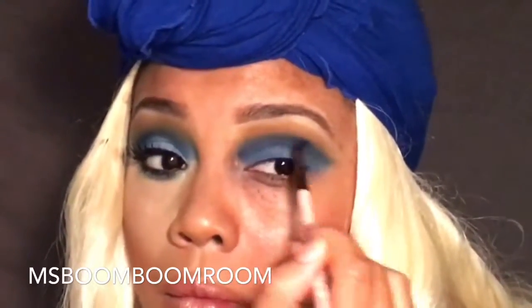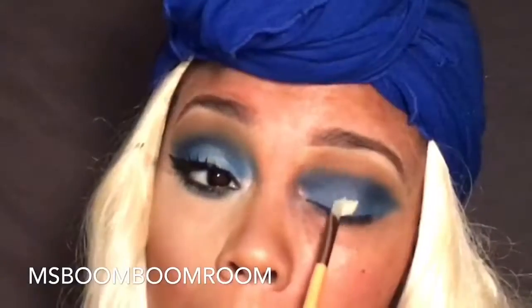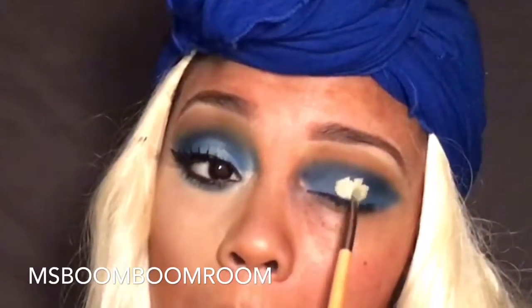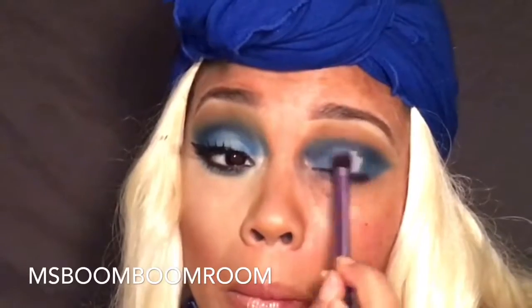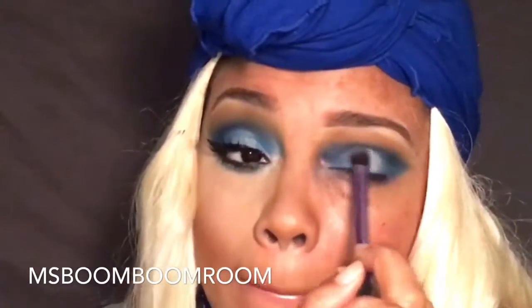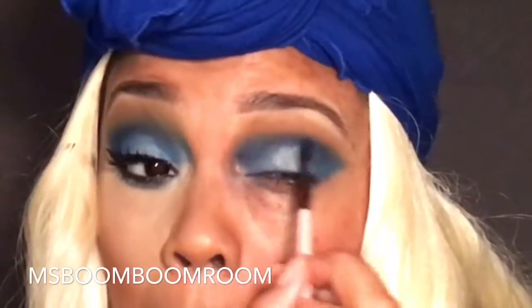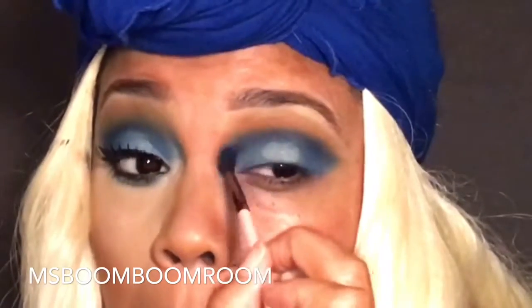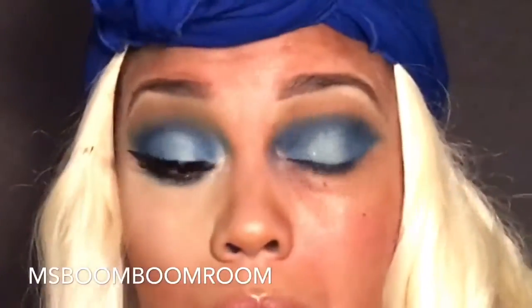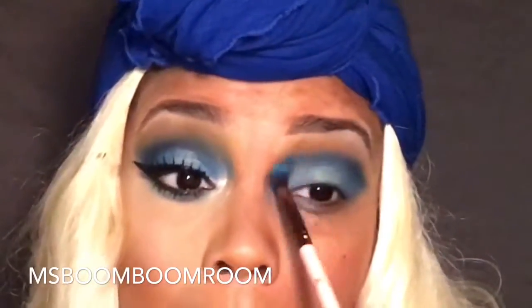I'm going for a very cat-eye type of shape, so I'm dragging that product out. Now I'm putting a little concealer on my lids and applying this metallic light blue color in kind of a halo effect — it didn't quite turn out like a halo, but I still like how it turned out a lot. I'm going back in and blending out any harsh edges with that navy blue color.